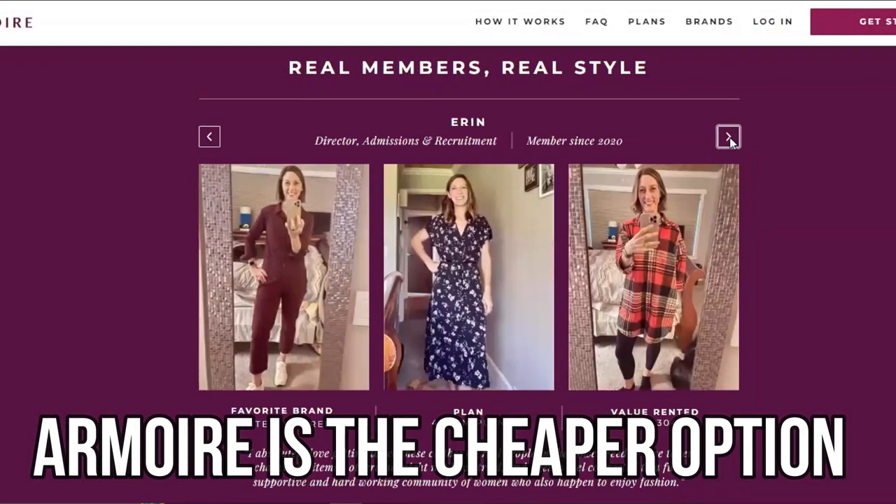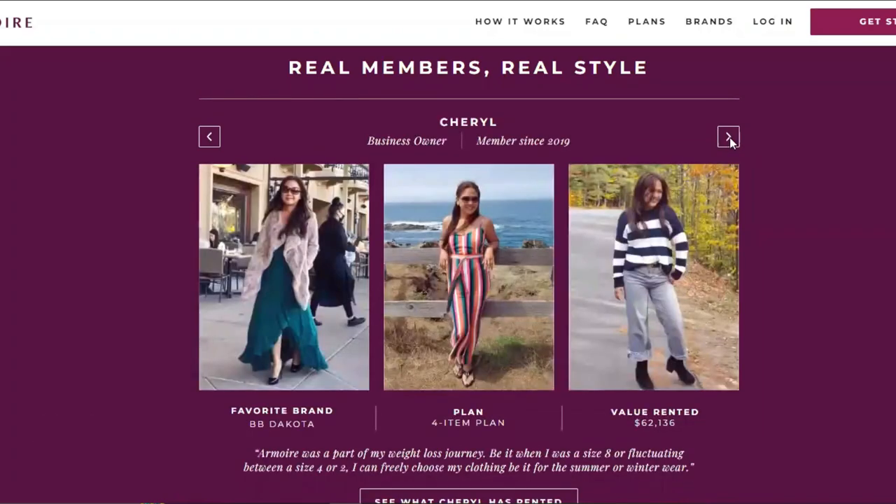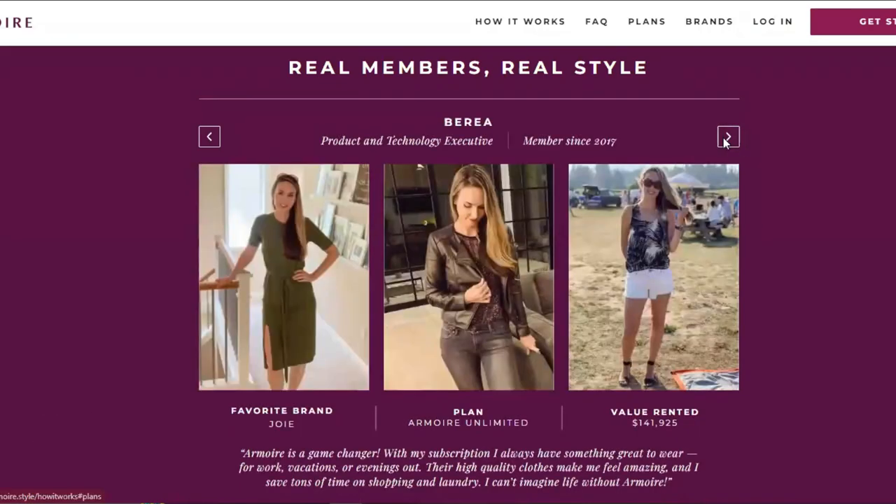In this regard, Armoire is the cheaper option if you're on a budget with unlimited shipments every month.